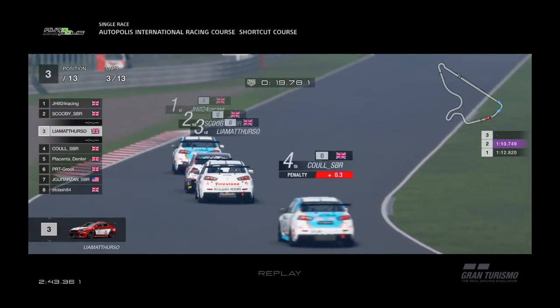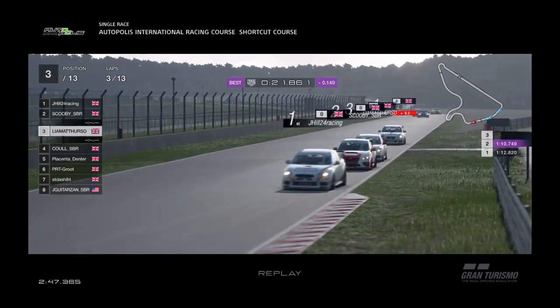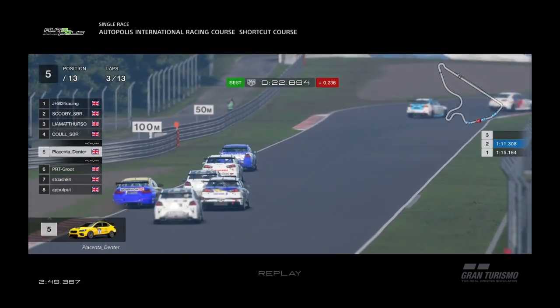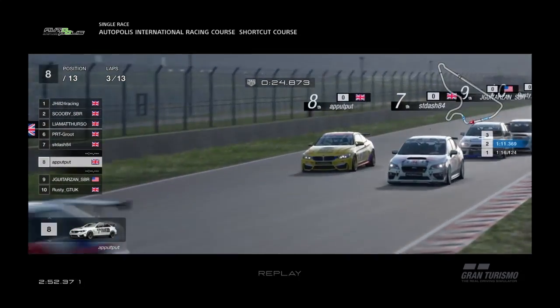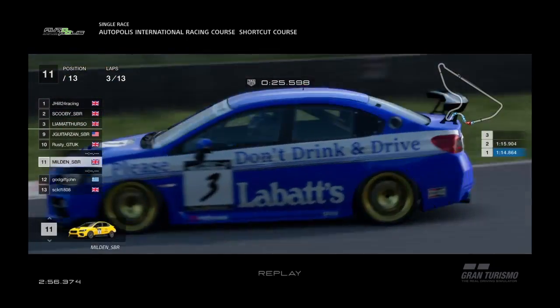Jeff moves up past. There's a bit of bumping and boring behind them — positions changing, cars everywhere. Still Leon ahead of Rob, and Ashley's coming through well from the back of the grid — he's up to seventh already.